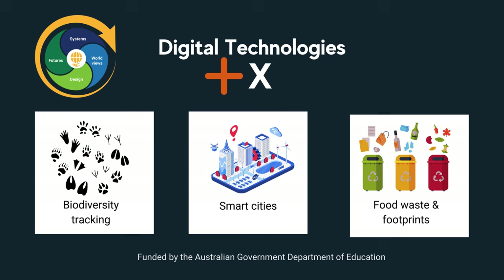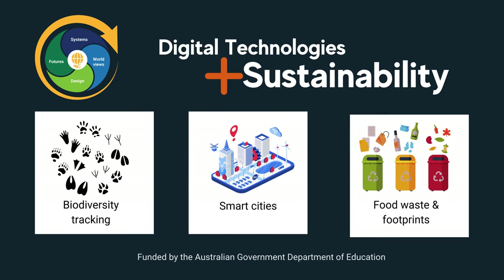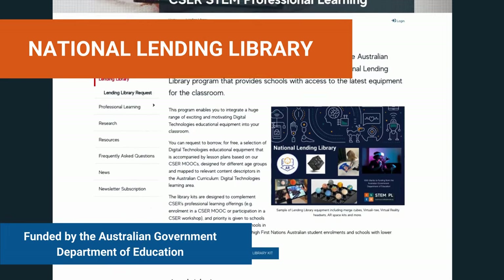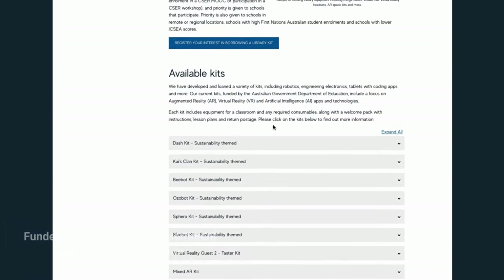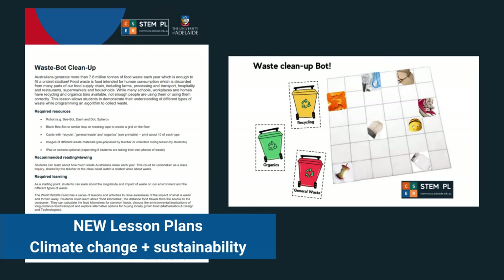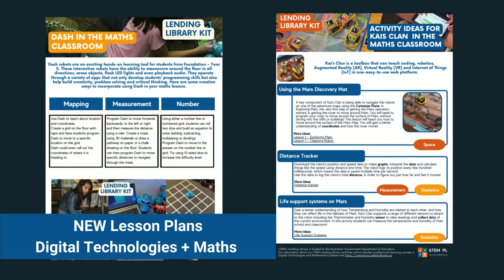Our course Digital Technologies Plus X also explores cross-curriculum connections including a sustainability module. Schools can freely loan digital technologies equipment such as robotics, VR and AR from our national lending library. Kits include lesson plans including new resources for climate change and sustainability as well as mathematics.